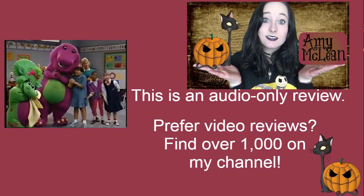As I've mentioned before, I watch Barney not just for the nostalgia — I grew up watching a lot of Barney — but also because I love to see how educational the show is. And this one is very, very educational.